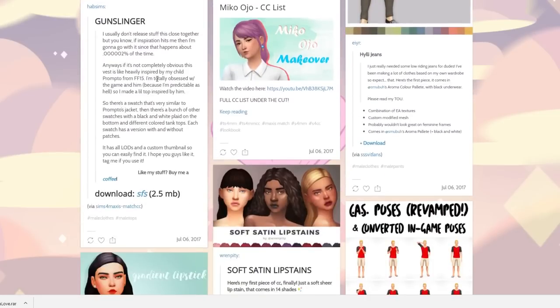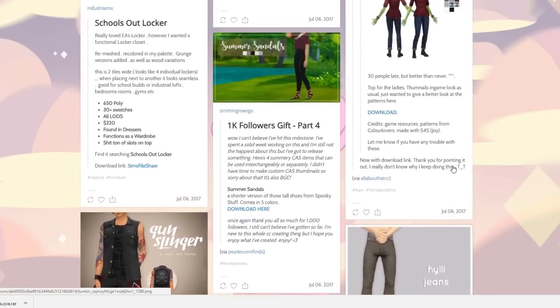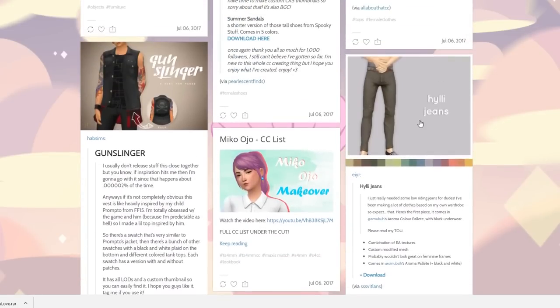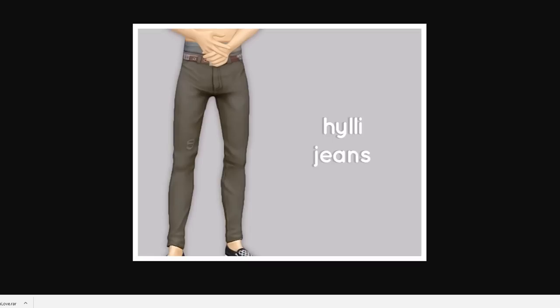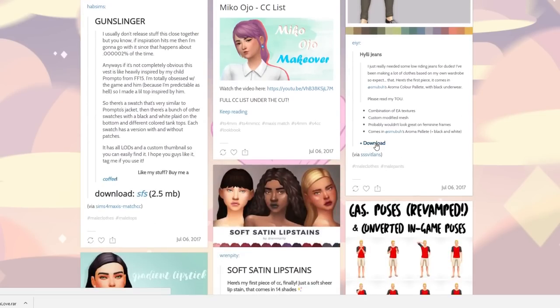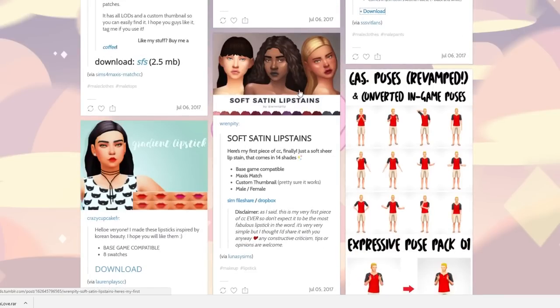I'm definitely going to download this guy right here and see what it looks like on her — that'd be a lot of fun. Miko makeover — she's so cute. Let me zoom in on these jeans, I like those a lot. They have like a little box just showing a little bit of the happy trail. Let's download those.